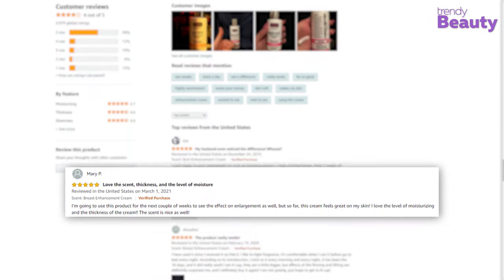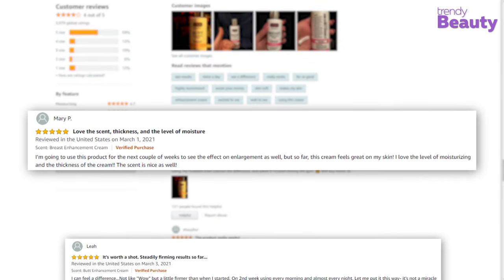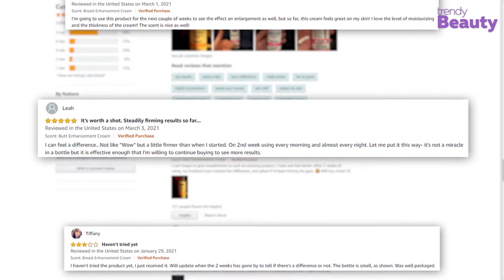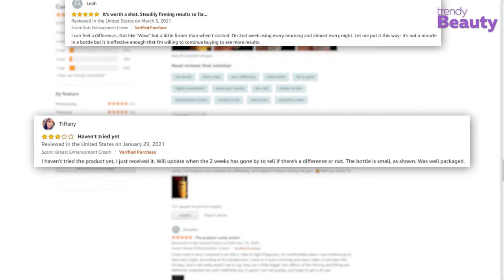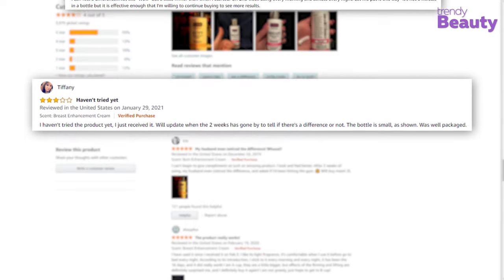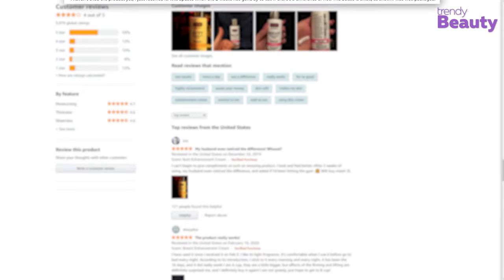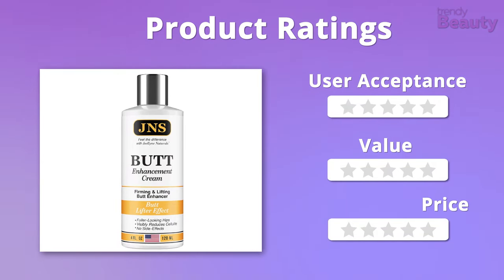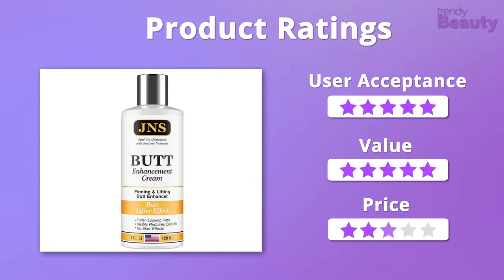Users are in love with this product as it actually works and it makes the butt rounder while being non-greasy. But a few of them didn't get their desired results after the application. We absolutely love the formula of this product and the price was also pretty affordable. So overall, it will get 5 out of 5 stars.